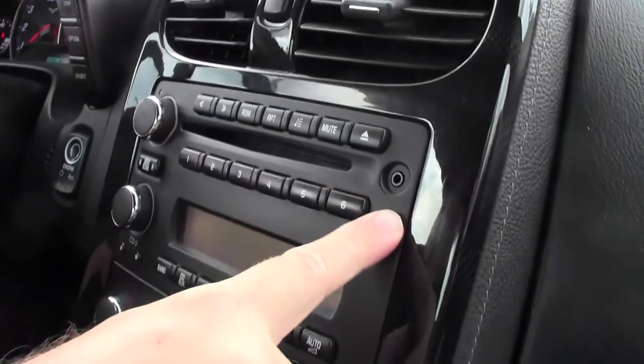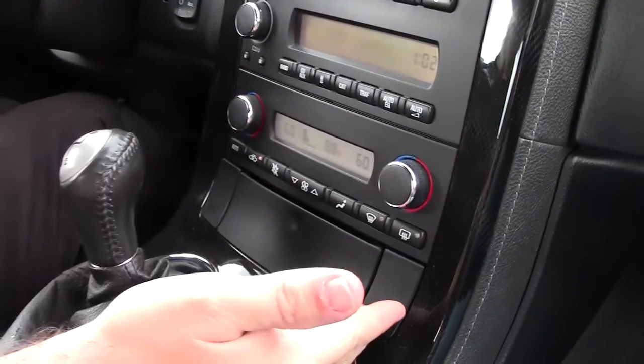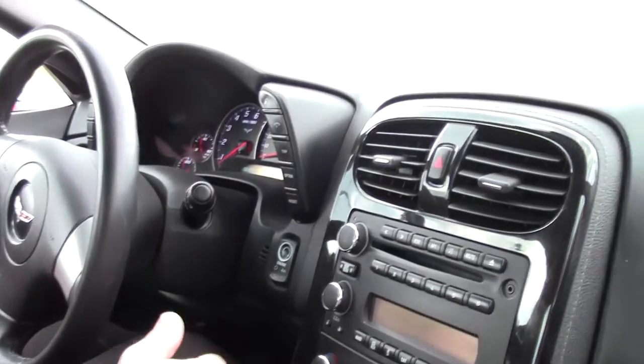It is a six disc changer in 08, so we have the iPod hookup here. It's got dual climate control. The passenger seat is manual and no heated seats — but still plenty of nice options to the car.